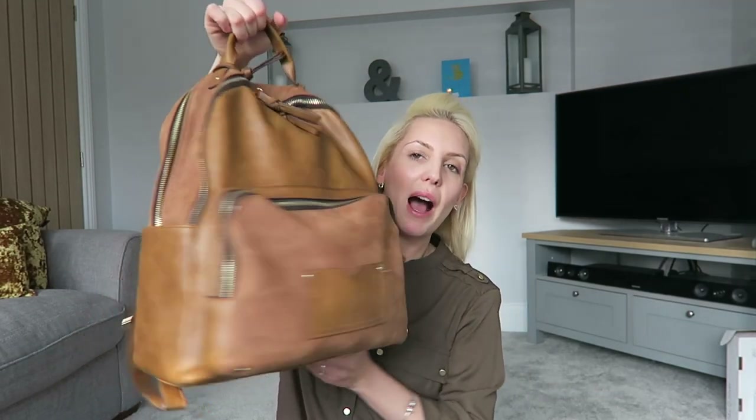Hello! Welcome to my channel. I hope that you're all well. If you are new to my channel, my name is Jen and I'm a mum to my son Ralph, who is just over two and a half. Today I thought I'd share with you what is in my mummy bag.